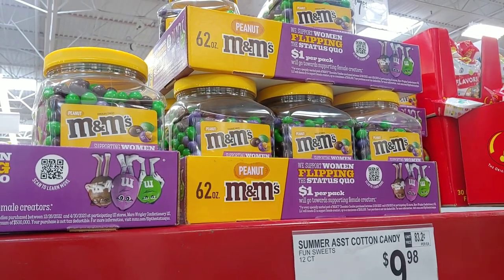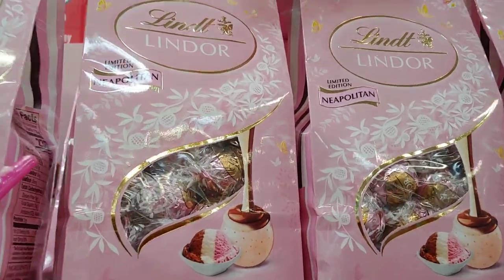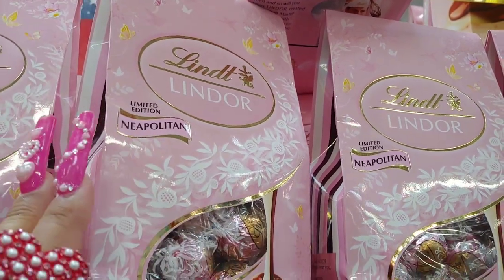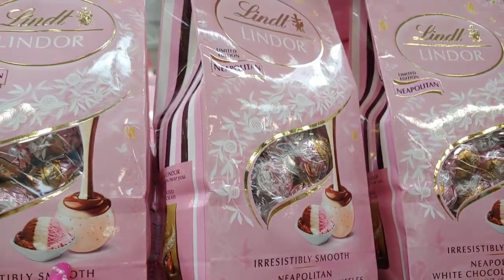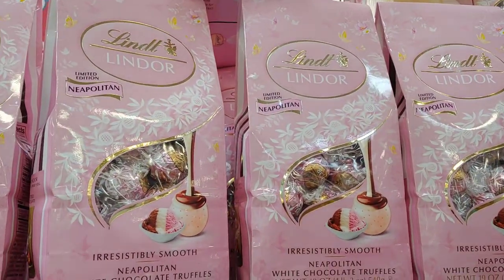Got some M&Ms for ten dollars. They have the Lindor Neapolitan white chocolate truffles — the ice cream packaging is in cotton candy pink, one of my favorite chocolates. But I like the original ones I usually get. These are limited edition, so these are flying off the shelves — considering getting that one.